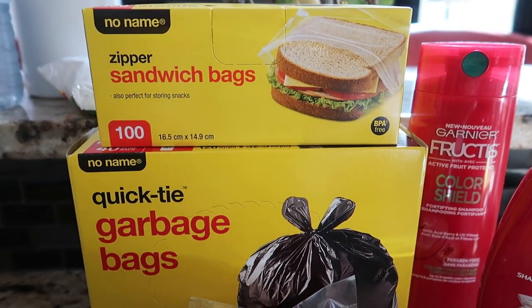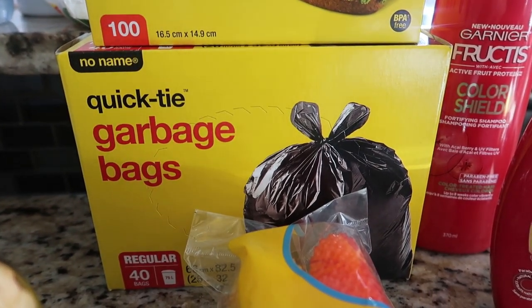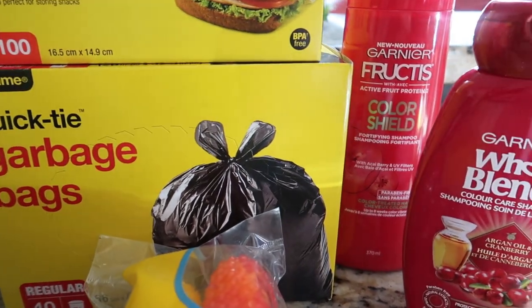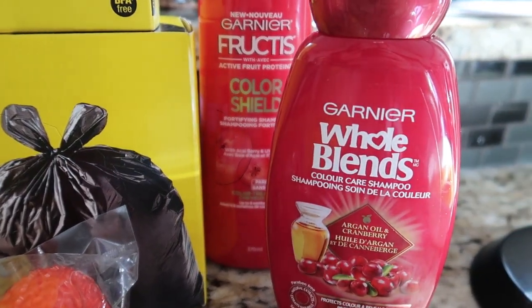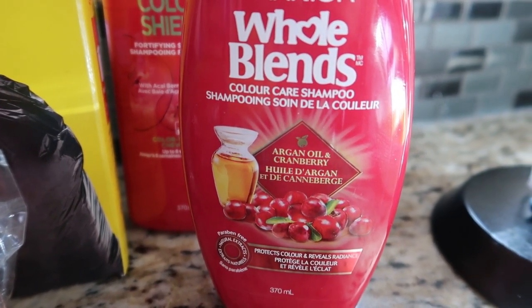Another request from my son — these are the Planters roasted dry nuts. Onto our non-food section: we have these sandwich bags that I'll be needing to put some snacks and sandwiches, and then we also have these garbage bags, 40 pieces regular size. I got this Garnier Whole Blends color care shampoo with argan oil and cranberry for me and my daughter.